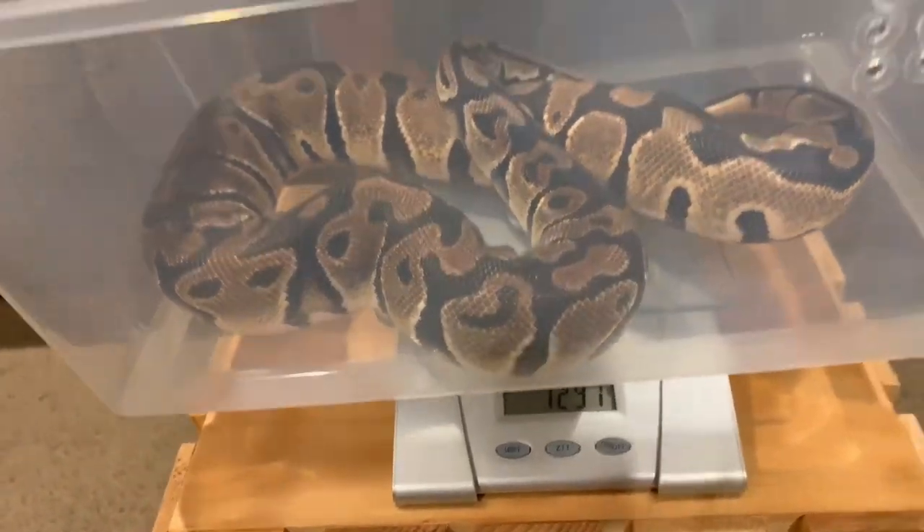1,291 grams — wow, that's a lot! So that is 289 grams gained in a month, because she was 1,002 and she's now 1,291 grams. 289 grams in a month. That's awesome, that's amazing.